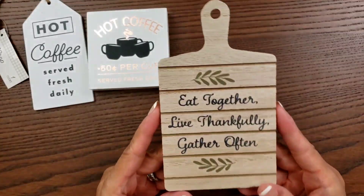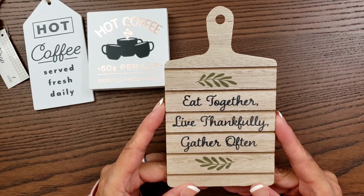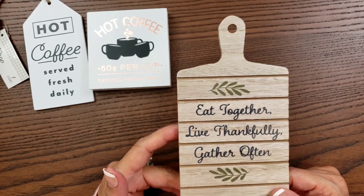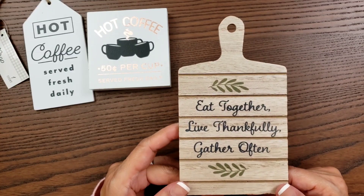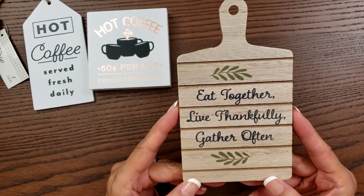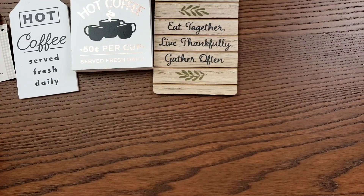I did find the charcuterie board and I only found one. I don't know if it's supposed to have a string — some had twine, some had beads. I can make my own string to attach. I love it — it says 'eat together, live thankfully, gather often.' This was the only one I found, and it was a dollar. I wish they had more.